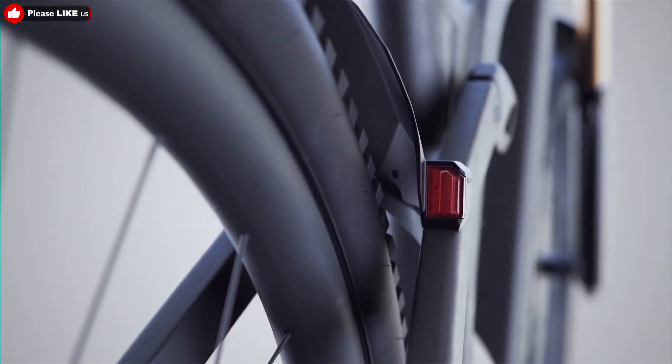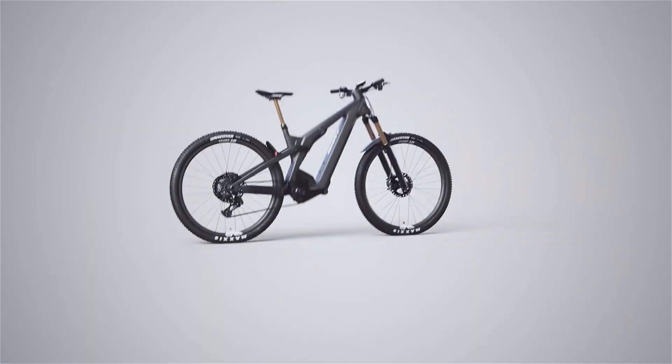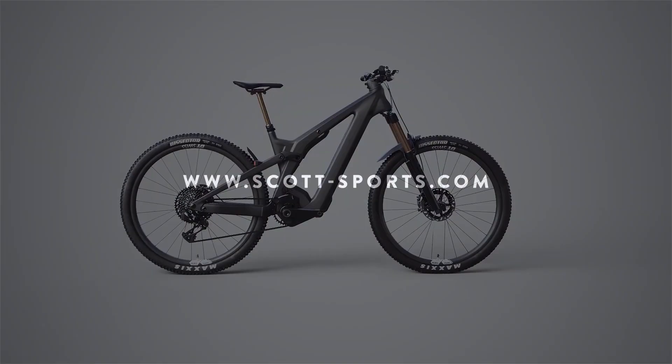Tasteful safety thanks to the integrated STBZO standard LED fender. Boss the trails over and over and over.